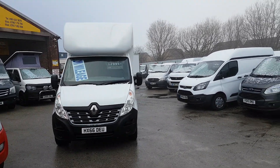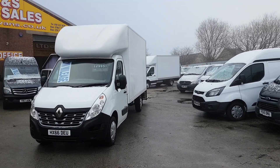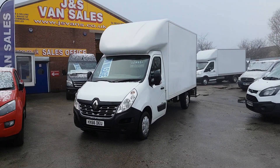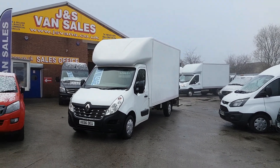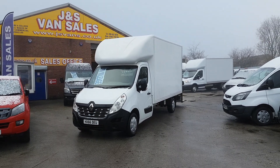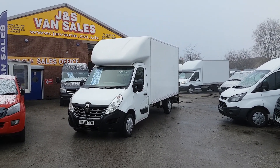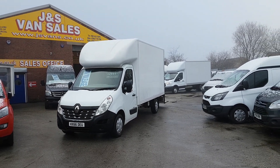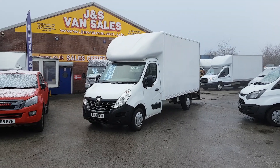Welcome to JNS Commercial Van Sales Limited. This one is the 66 reg — September 2016 — long wheelbase, three-and-a-half-ton Renault Master Business. It's the Luton box van with the tail lift and rear roller shutter door. It's been a one lease owner and it's the Business model, so nice spec on this one.